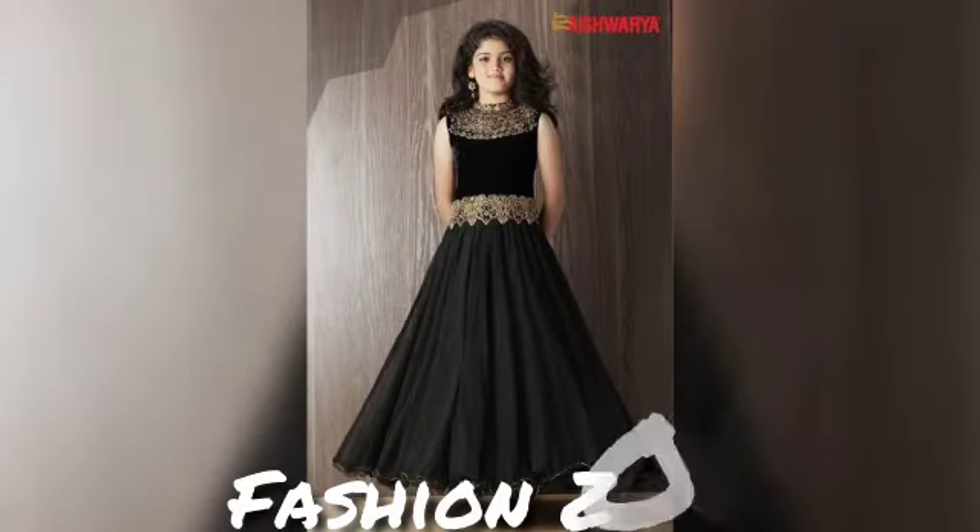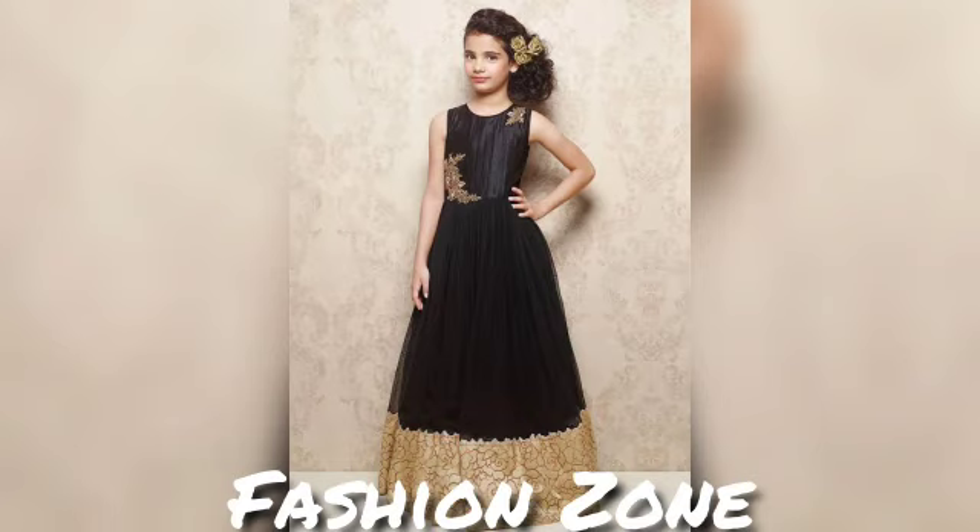Hello friends, welcome back to my channel Fashion Zone. I have brought you in this video a little baby girls gown collection.